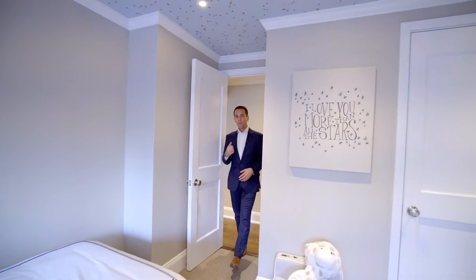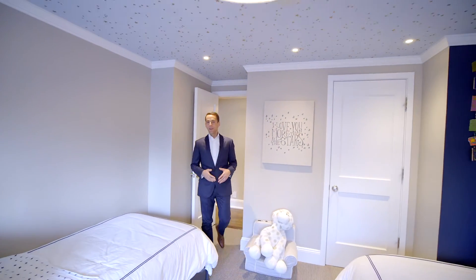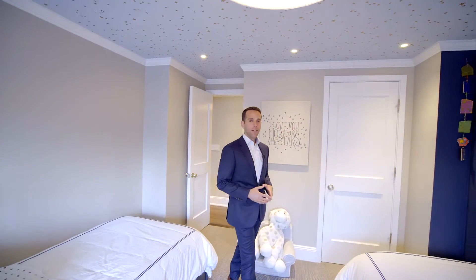Just off the living room, you've got three hallway closets, a fully renovated second bathroom, and then you step into this oversized second bedroom.